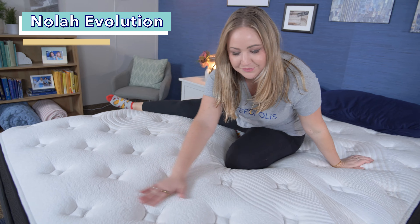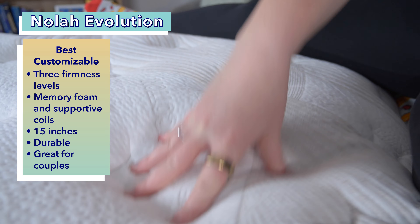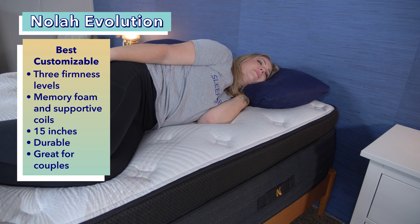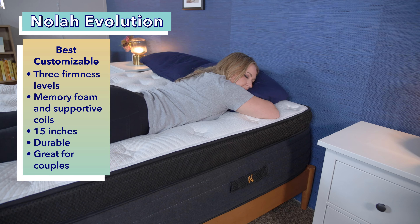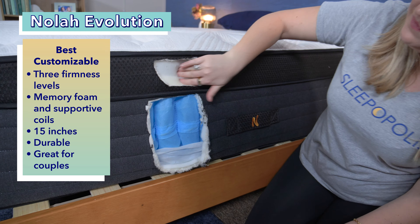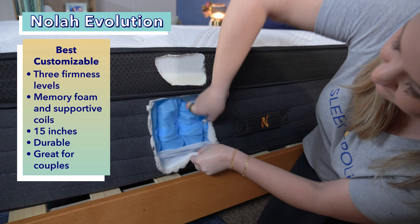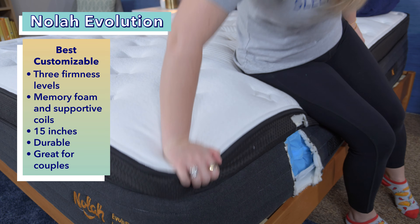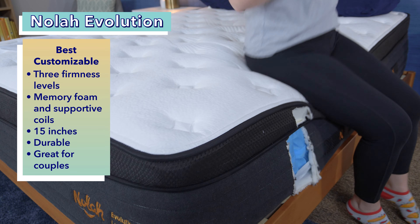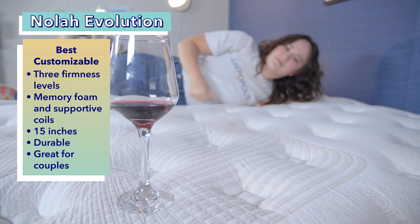Moving on to our best customizable hotel mattress: the NOLA Evolution. It comes in three different firmness levels — plush, luxury firm, and firm — allowing you to choose the firmness level that works best for you. We generally recommend side sleepers go for the plush, back sleepers go for luxury firm, and stomach sleepers opt for the firm. Regardless of which model you choose, it blends memory foam and supportive coils, and at a whopping 15 inches it offers a hotel-like experience. Anyone who sleeps with a partner should find a lot to love in the NOLA Evolution, as it has excellent edge support, sleeps cool, and isolates motion well, especially for being a hybrid mattress.